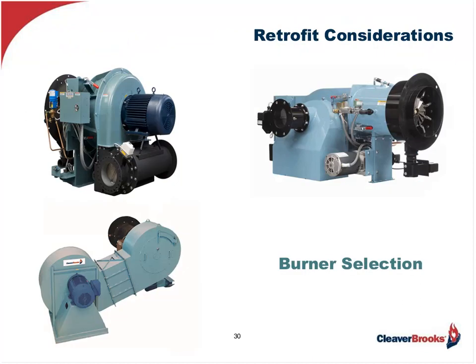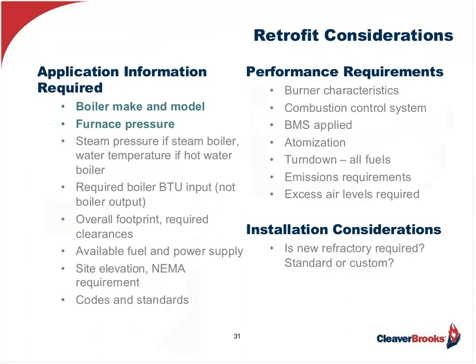So that basically wraps up the 'what and why' part of our discussion today. Let's turn our attention now to burner selection and adaptation. Now that we know what's driving demand — reliability, economics, and the environment — let's use this information to properly select a burner for just about any application. We'll start by looking at this list of burner retrofit considerations, which are divided into sections including application information, performance requirements, and installation considerations.